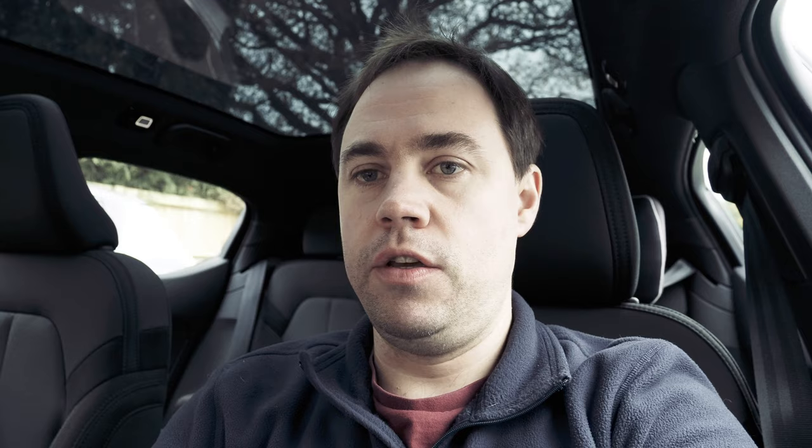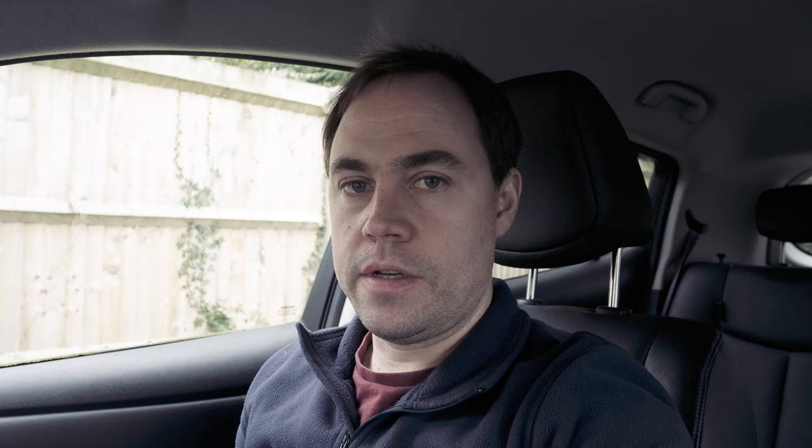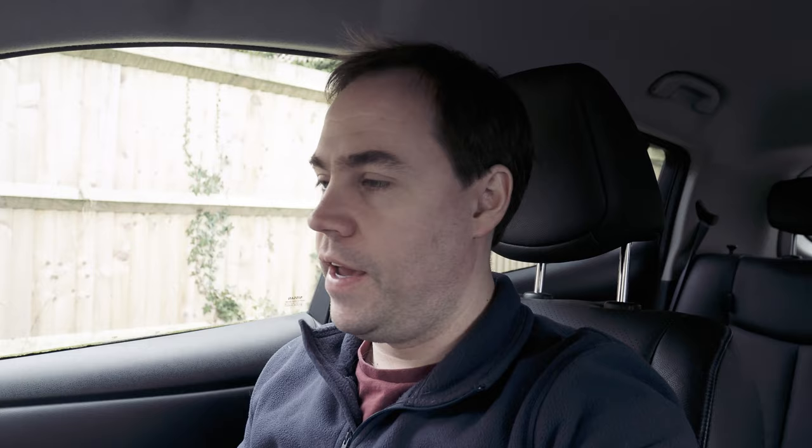That's two hours now with the car parked on the driveway with the interior temperature set to 20 degrees. The Polestar has dropped to 74%, so it started at 78% and used four percent of the battery to keep the cabin at 20 degrees. The Nissan Leaf has dropped to seven bars remaining and is now showing 47 miles — down from 66 miles when we started.